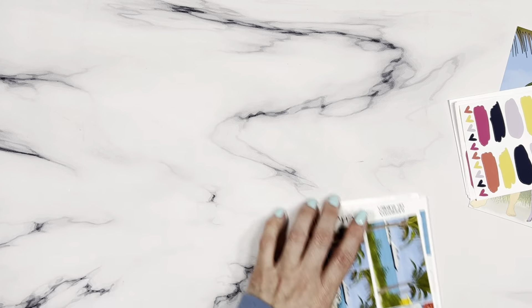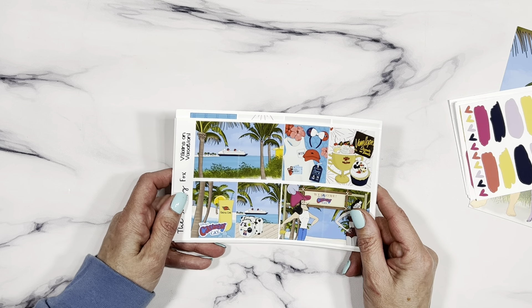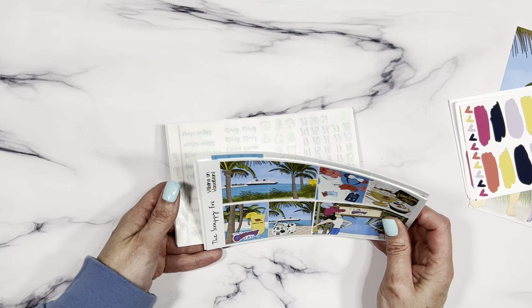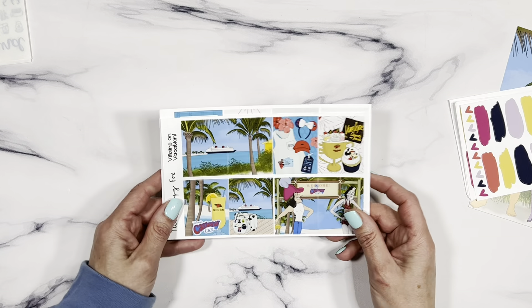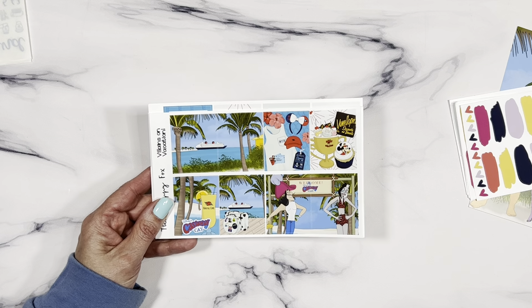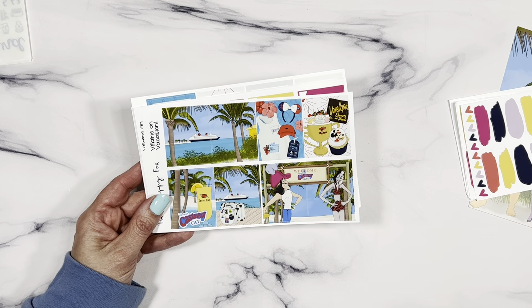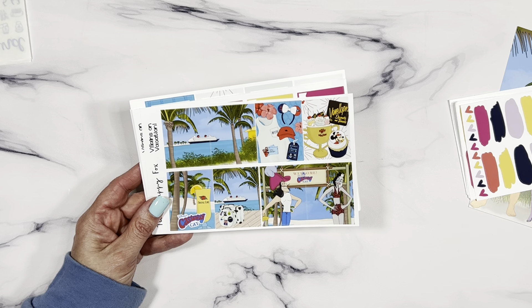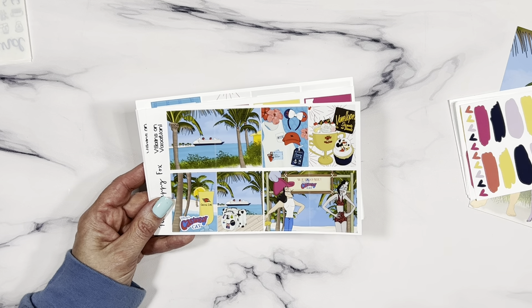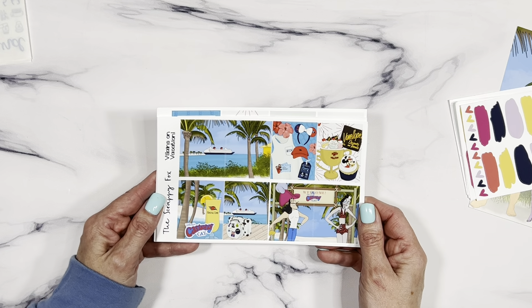I made one little change to the kit because I hear you — I give you a lot of boxes. I came up with a solution, but I'm not going to stop giving you as many boxes. I talked to my team and we love the kit the way it is, so even though I give you a lot of options, I have a solution which I'll show you in a minute. Let's go on to the full boxes!